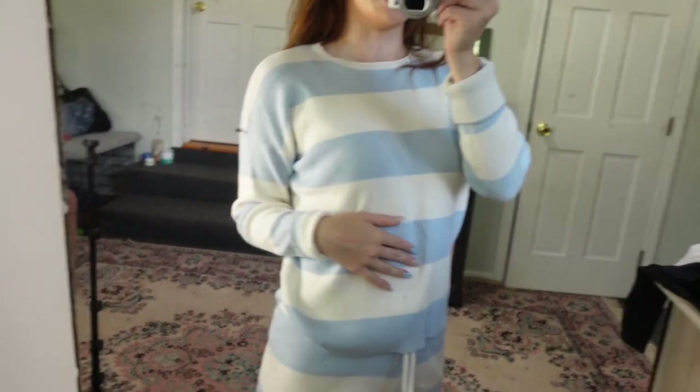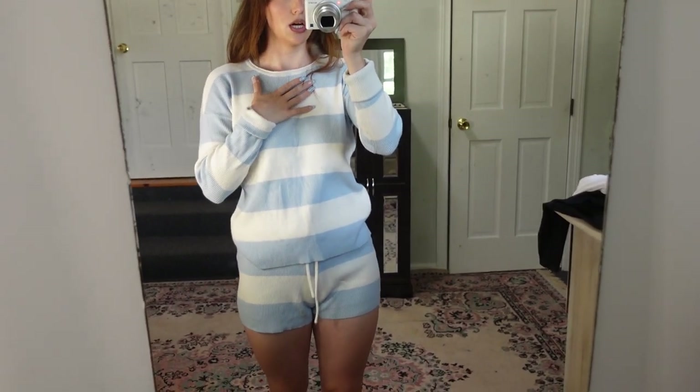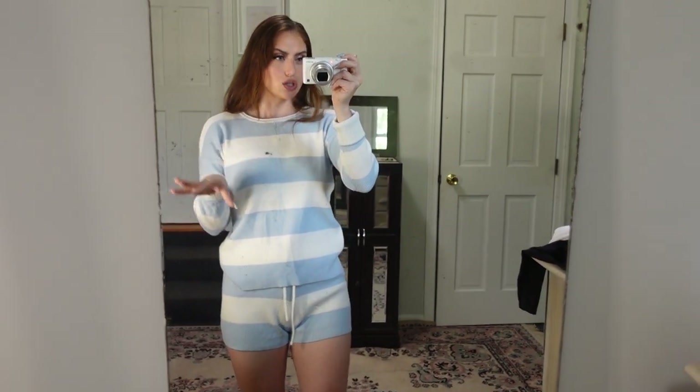This is also from Covet. If you follow me on Instagram, I already posted in this — I brought it to vacation up in Michigan. It is this amazing sweater material — not too thin, not too thick. I think it's just the perfect color combo, and it's definitely wicked cozy, obviously super stretchy. I'm pretty sure this was $25 total.